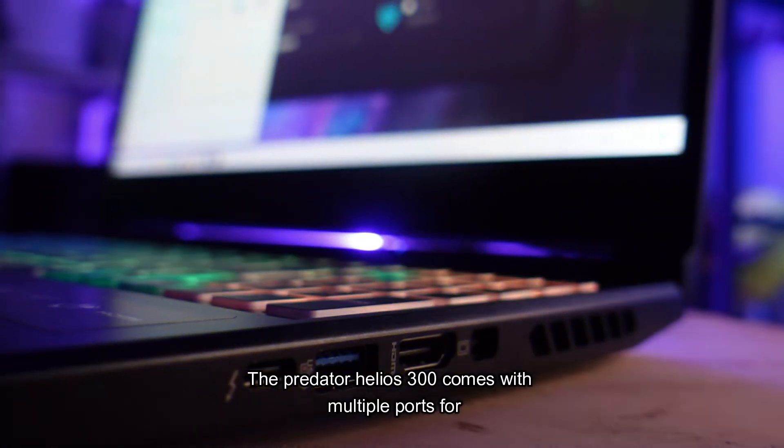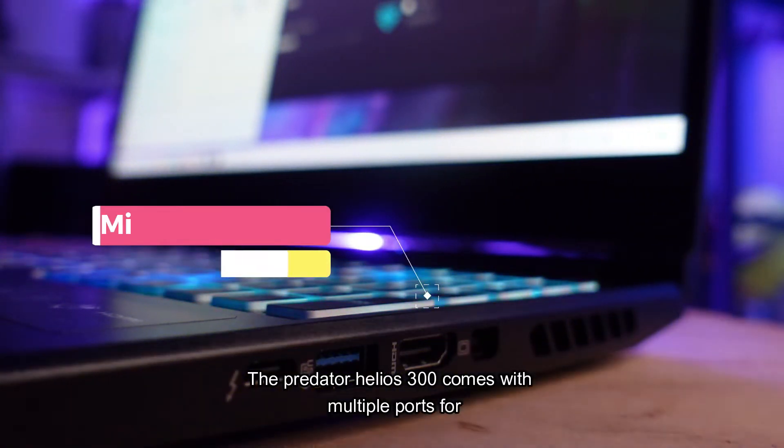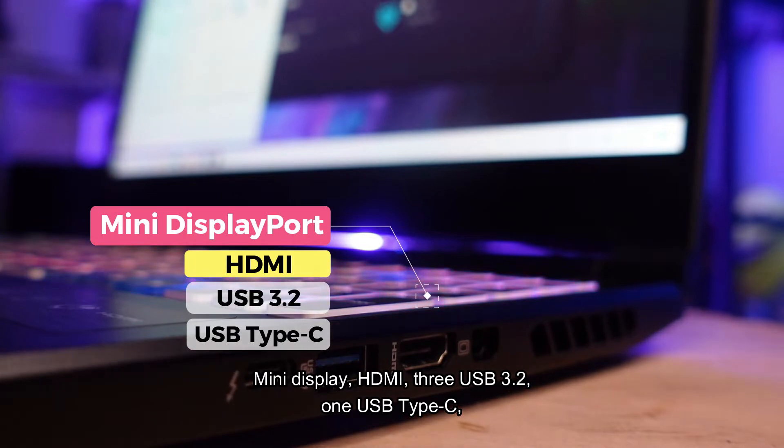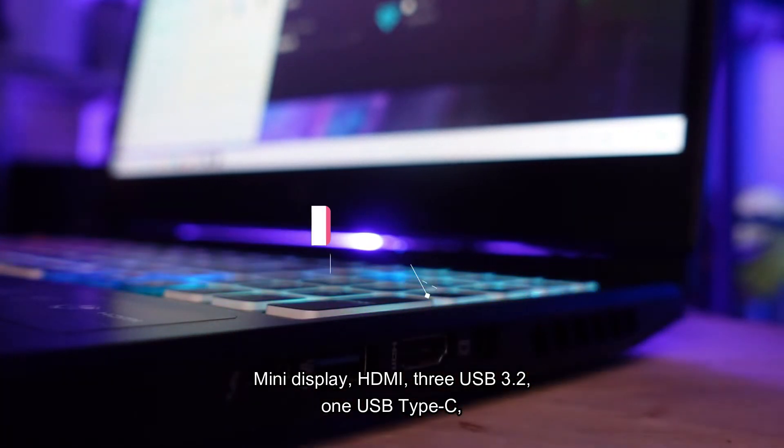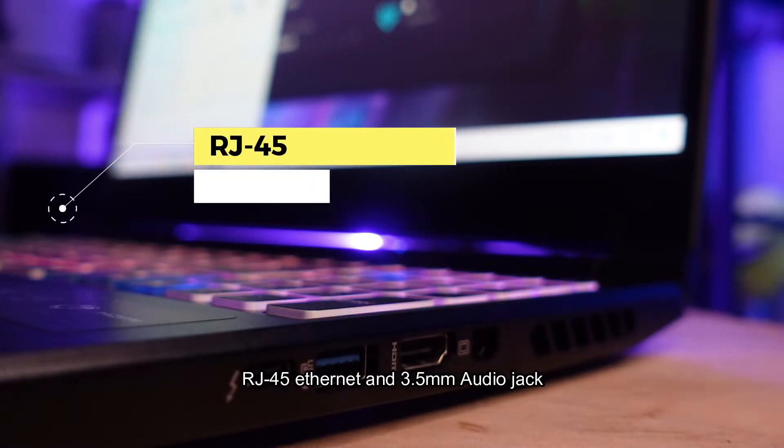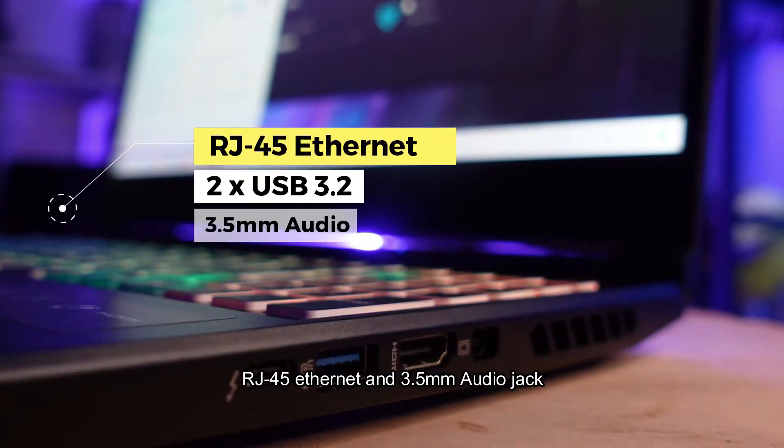The Predator Helios 300 comes with multiple ports: mini DisplayPort, HDMI, 3 USB 3.2, 1 USB Type-C, RJ45 Ethernet, and a 3.5mm audio jack.